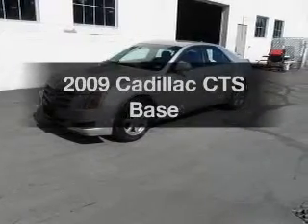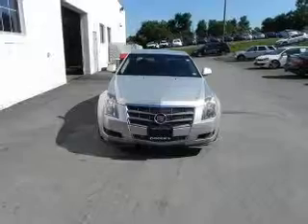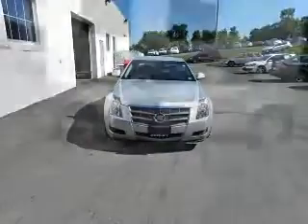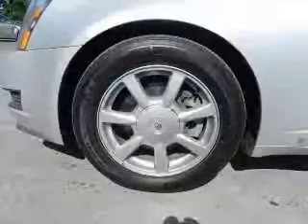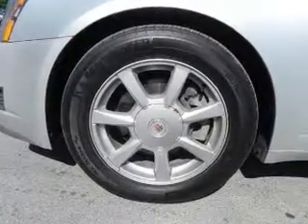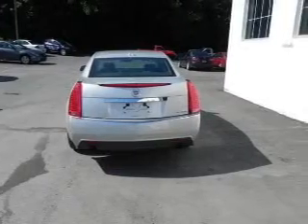Imagine yourself in this 2009 Cadillac CTS — everything you need under one roof. With a reliable six-cylinder engine connected to a smooth-shifting automatic transmission, premium wheels give a more luxurious look. Treat yourself to a premium sound system. Anti-lock brakes help you bring your vehicle to a safe stop, and enjoy the flexibility of multi-zone temperature controls.